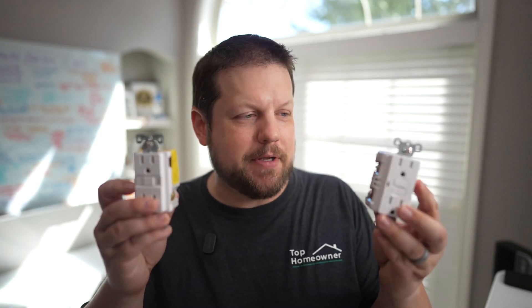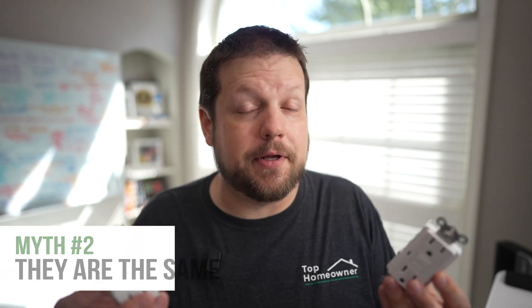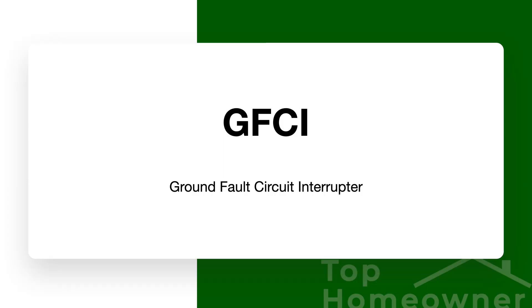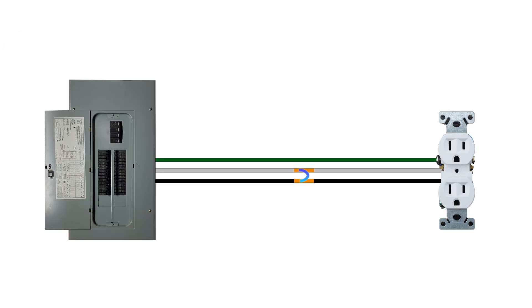Another belief is that because these devices look so similar and have similar names, you can interchange them or use either one depending on preference or budget — and that's simply not true. GFCI devices provide protection against a ground fault and are normally found in wet areas like kitchens and bathrooms. AFCI devices protect against an arc fault, which is when electrical current flows through the air and jumps to another wire or piece of metal it's not supposed to reach.